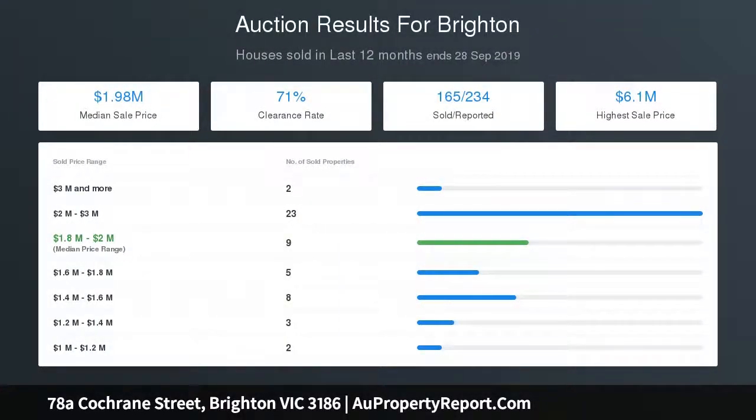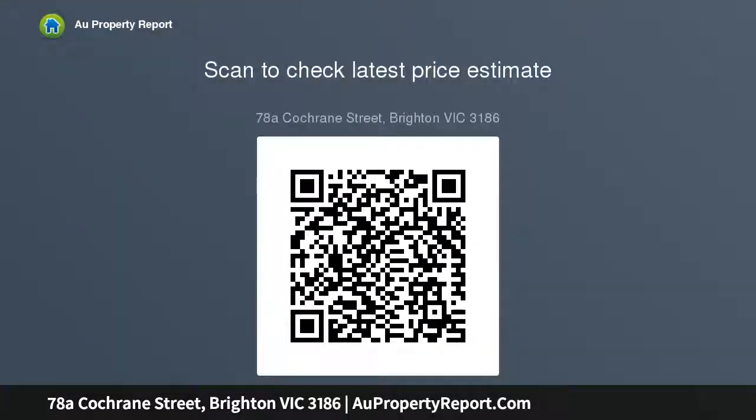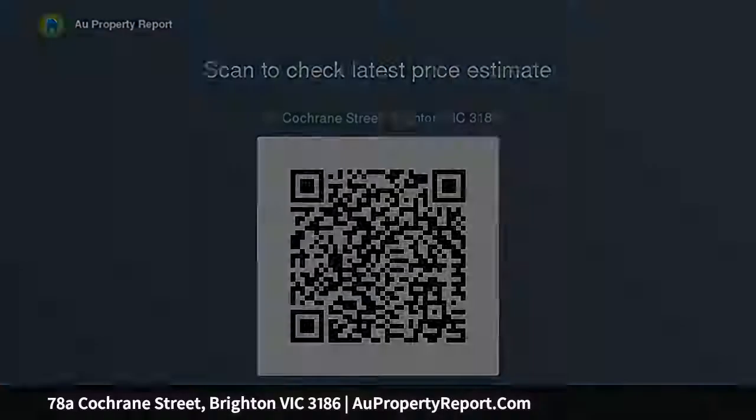Considerable storage, ducted heating, cooling upstairs and luxe plantation shutters, along with on site parking and a laundry with handy external access, finalize the package. With north road taking you straight down to the beach, the highway giving access to the CBD, this location is just meters from cafes and a